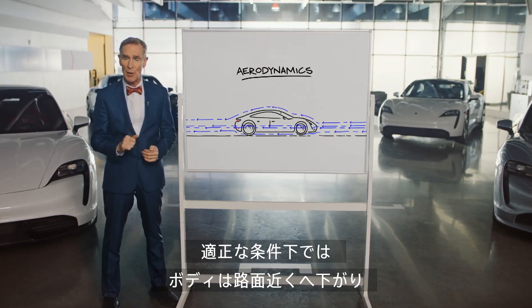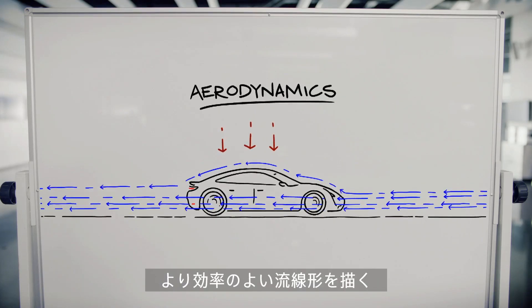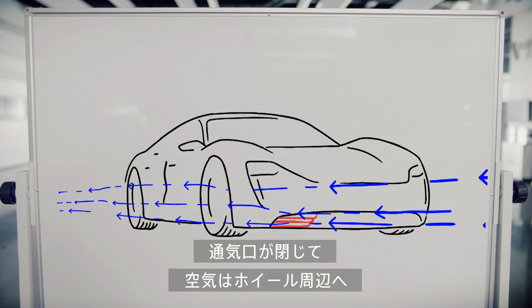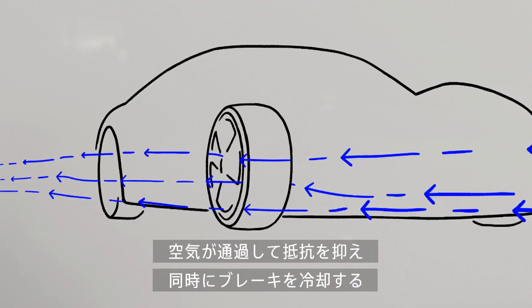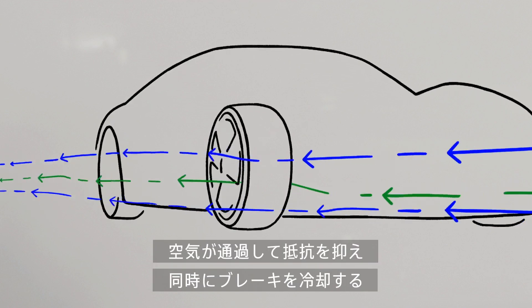When the conditions are right, the car's body lowers closer to the road to create an even more streamlined configuration. Vents close in the front of the car to direct air around the wheels. The wheels are specially shaped too — they direct airflow through them, further reducing drag and cooling the brakes at the same time.